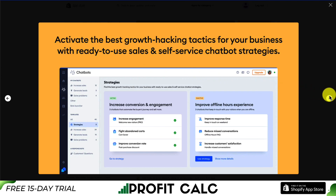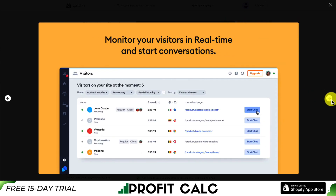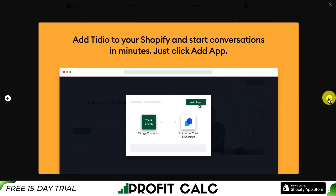Some of the pre-built strategies include increased conversion and engagement, fighting abandoned carts, or improving the conversion rate with post-purchase discounts. When you're chatting to the customer, you can preview carts, check order history, and recommended products directly within the app, without having to go back and look up order data separately. You can also monitor your visitors in real time to start conversations.